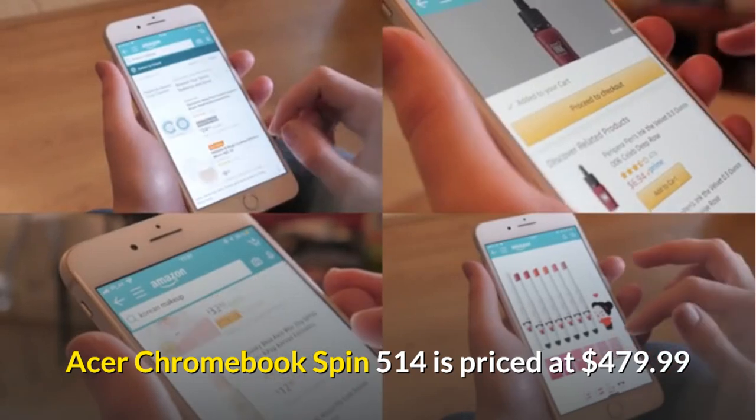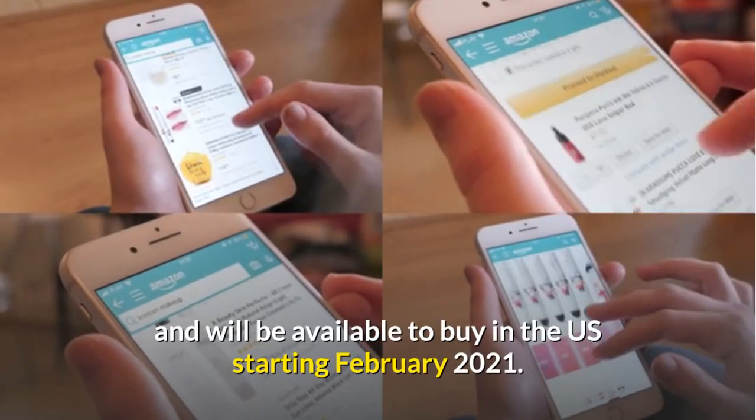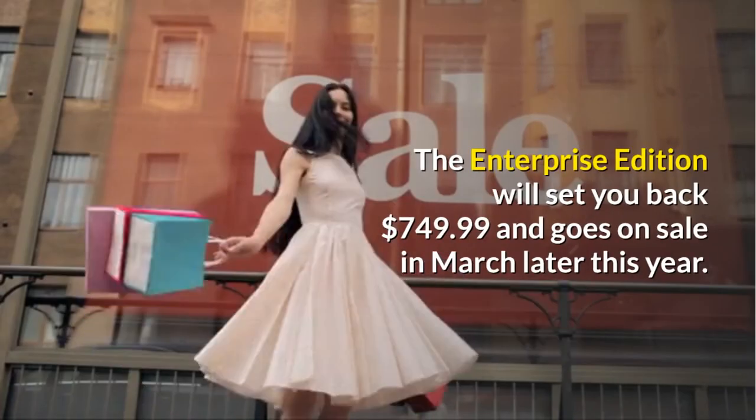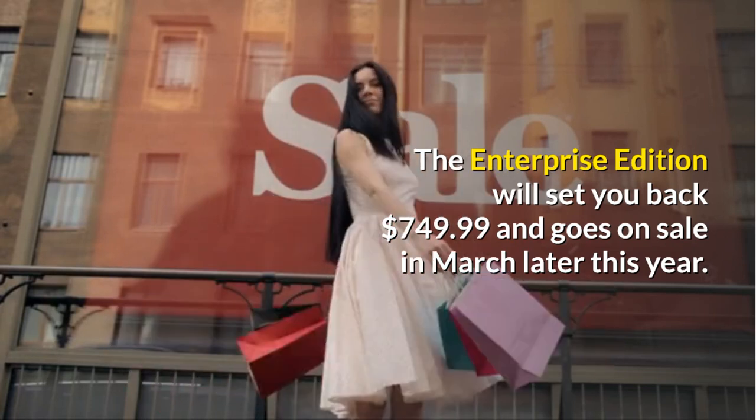The Acer Chromebook Spin 514 is priced at $479.99 and will be available to buy in the US starting February 2021. The enterprise edition will set you back $749.99 and goes on sale in March later this year.